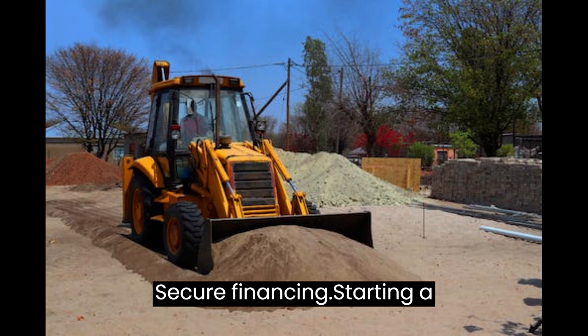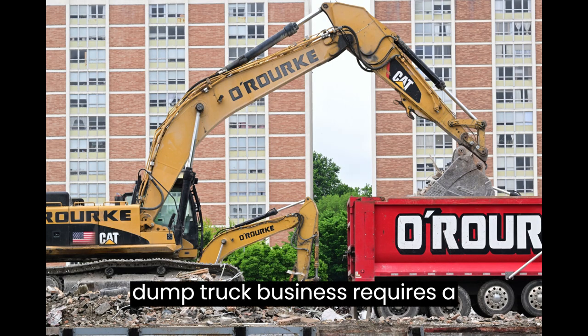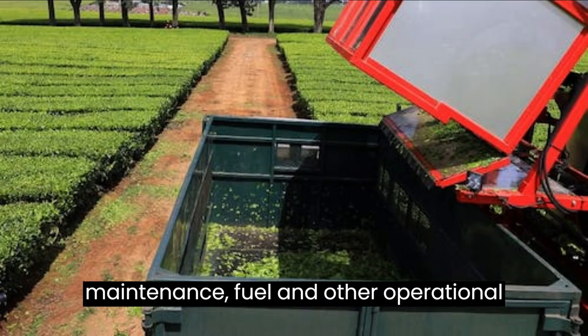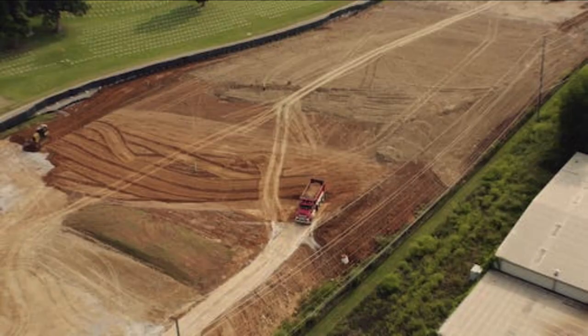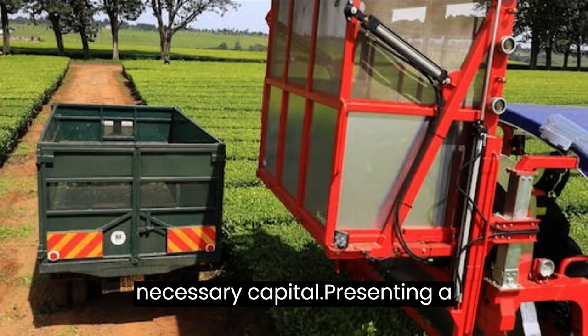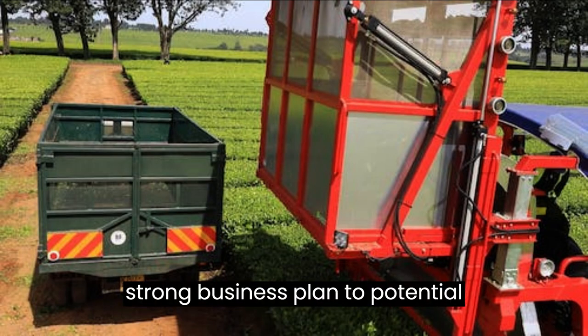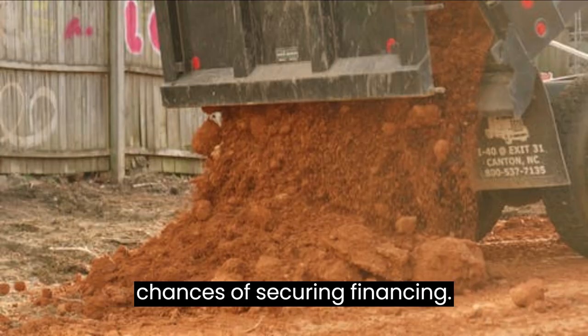Step 4: Secure Financing. Starting a dump truck business requires a significant investment in vehicles, maintenance, fuel, and other operational costs. Explore different financing options, such as loans or leasing agreements, to acquire the necessary capital. Presenting a strong business plan to potential lenders or investors can increase your chances of securing financing.